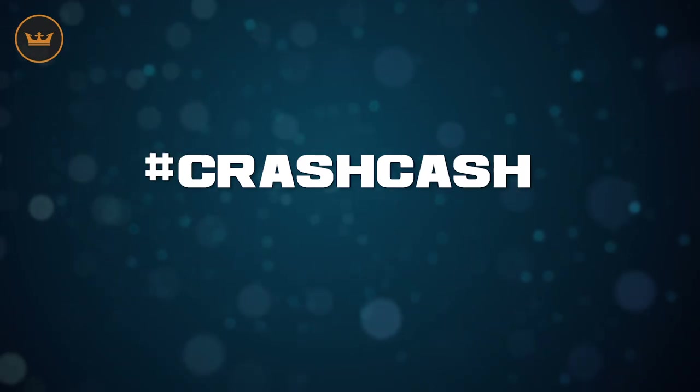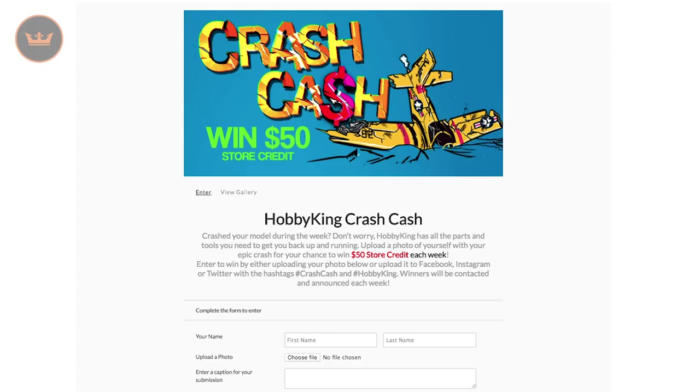To enter, show your pictures or video via social store with the hashtag crash cash or enter via the Hobby King website entry page. Links are below. If you don't win but your entry does appear in the weekly wrap, you'll be rewarded with $10 in store credit.